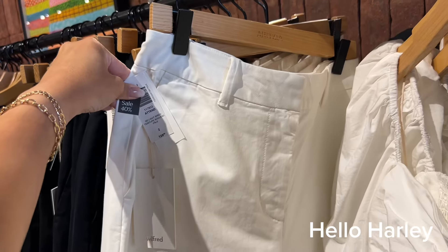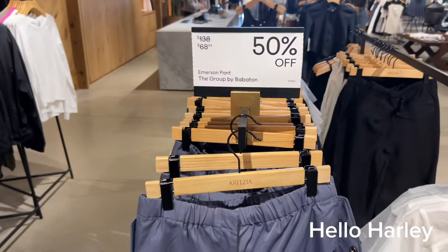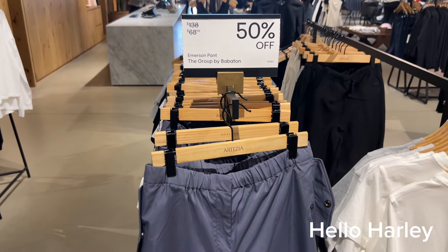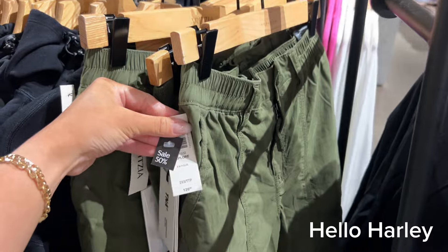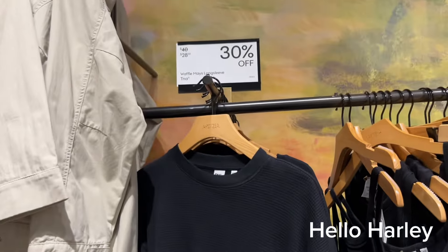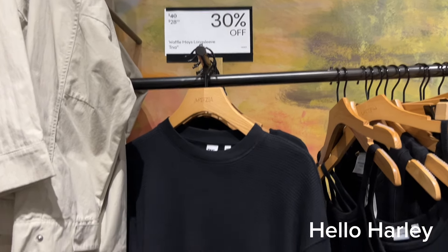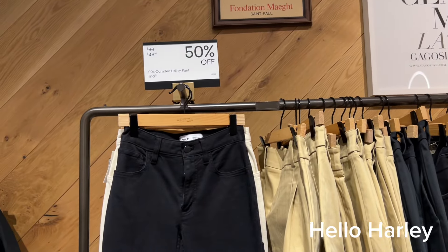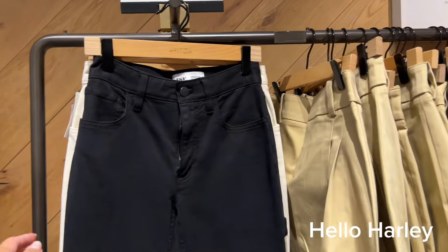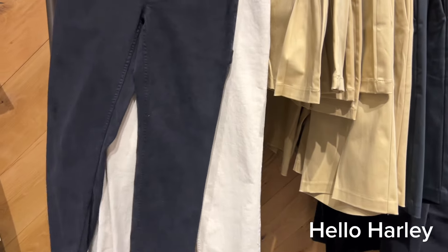These pants are 40% off as well. These Emerson pants by Babaton are 50% off — they're a swishy material, very cute. These Explorer pants are 50% off too. This waffle long sleeve is 30% off, it's $28 from $40. These Camden utility pants are 50% off at $48.99 — they're made of a really comfortable material.